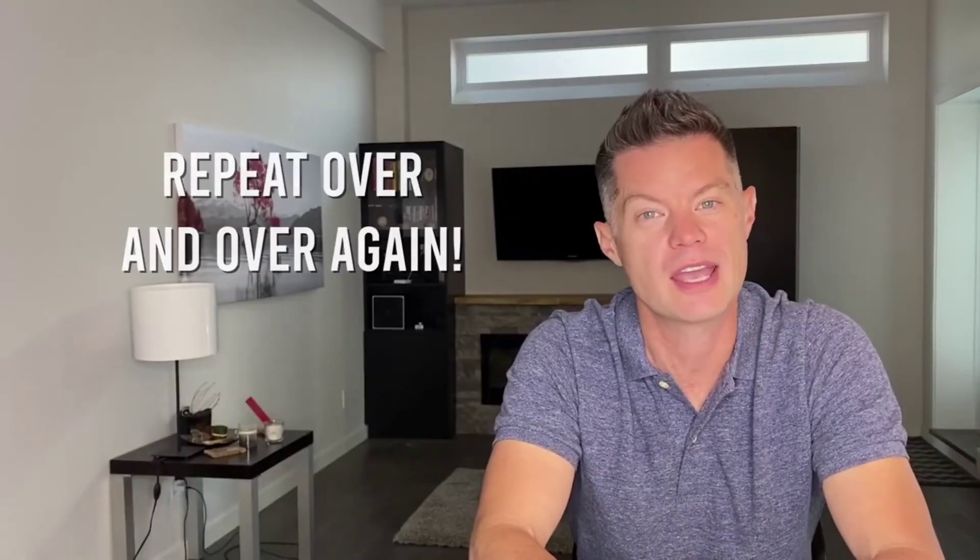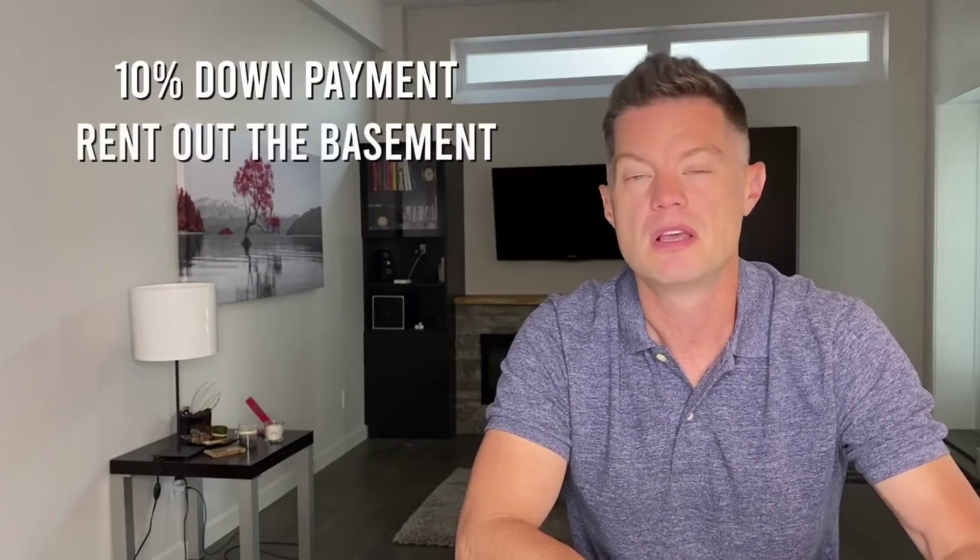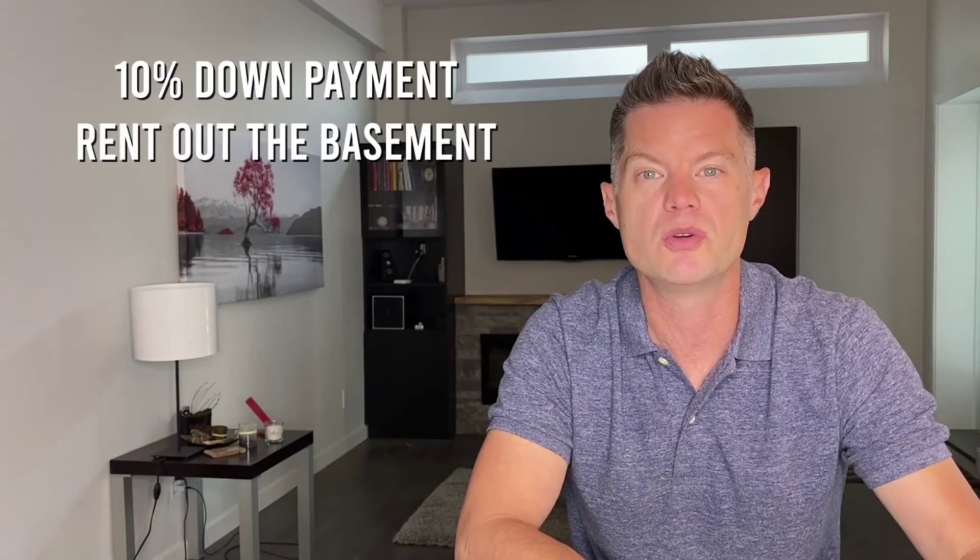But wait, there's even more — now I really feel like the ShamWow guy. You can also repeat this process over and over again. I buy a property with 10% down because it's my principal residence, renovate the basement to make it a legal suite, rent out the basement, and stay there for a year or two. After that, I go buy another property — that becomes my new principal residence with a lower down payment — and the property I used to live in now has positive cash flow. If you're not sure how to calculate positive cash flow, check out this video to make sure you're including all the right expenses.